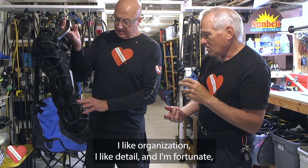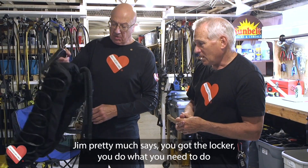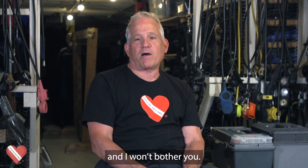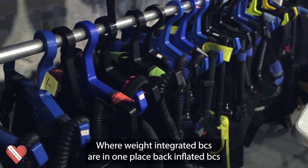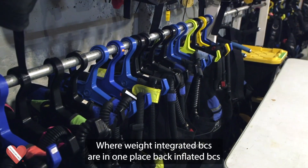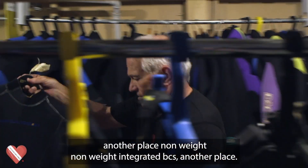I like organization. I like detail and I'm fortunate that Jim pretty much says you got the locker — you do what you need to do and I won't bother you. I do enjoy getting things organized where weight-integrated BCs are in one place, back-inflated BCs are in another place, and non-weight-integrated BCs are in another place.